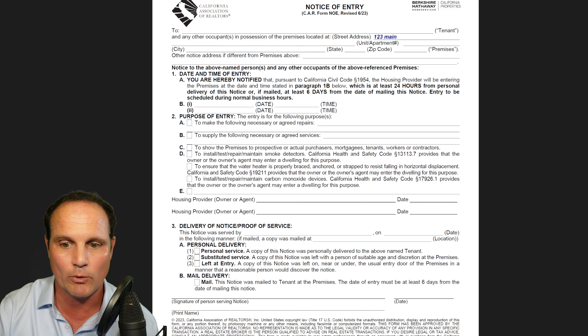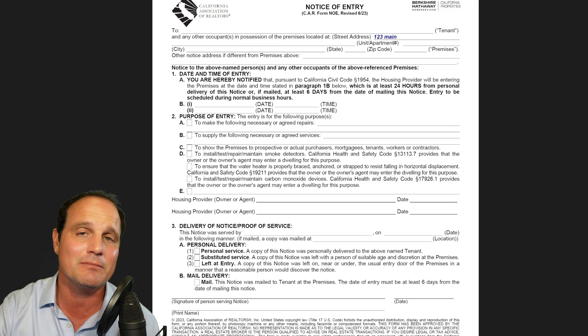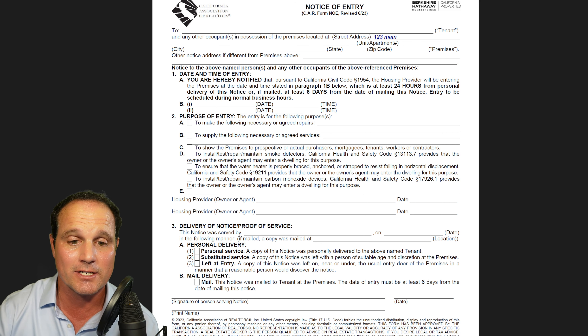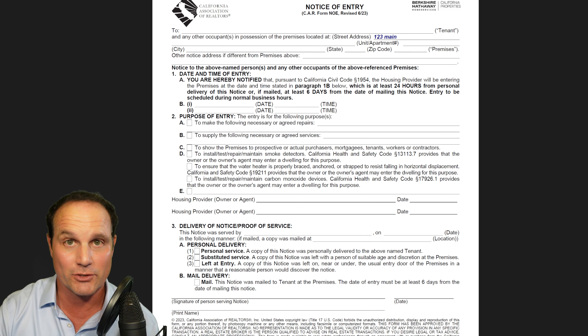Mail delivery adds six days to the notice period, so if you're not going to be there for a week or two, you could use mail. Email is not valid by itself — you can do it as a courtesy, but email is not sufficient. Text is not sufficient either. You need to actually drop off a written notice. Keep a copy for your records. If a tenant decides not to let a landlord in after proper written notice has been given, that renter is putting themselves at risk for an at-fault eviction — an at-fault termination of tenancy. This is one of the at-fault reasons to terminate a tenancy and a landlord could remove a renter.